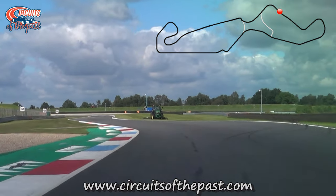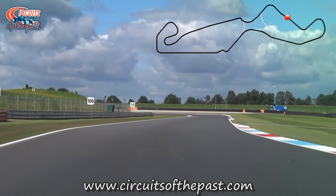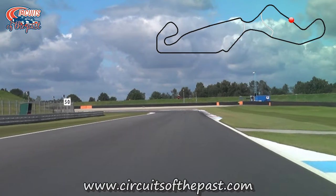We now enter the Southern Loop, which was one of the permanent sections of the semi-street circuit. This section runs exactly along the border with the Municipality of Beelen.